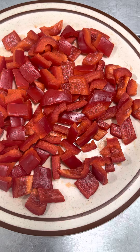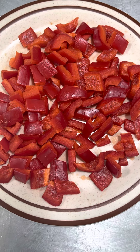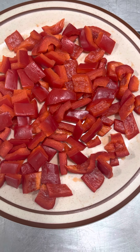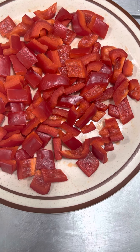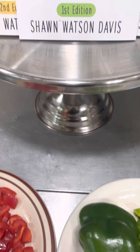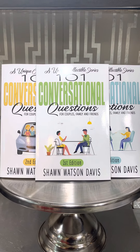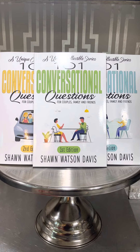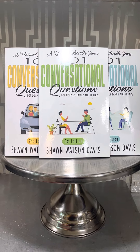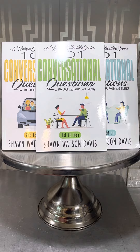Thanks so much for tuning in. I want to encourage you to be in good relationship with your body here at Sean Watson Davis TV. It's all about relationship positivity, and the first relationship that you want to be in positive relationship with is your body. Please remember to order your books — 101 Conversational Questions by Sean Watson Davis, sold on Amazon.com. If you are not an Amazon customer, try your local bookstore; oftentimes if they don't have the books, they will order them for you.